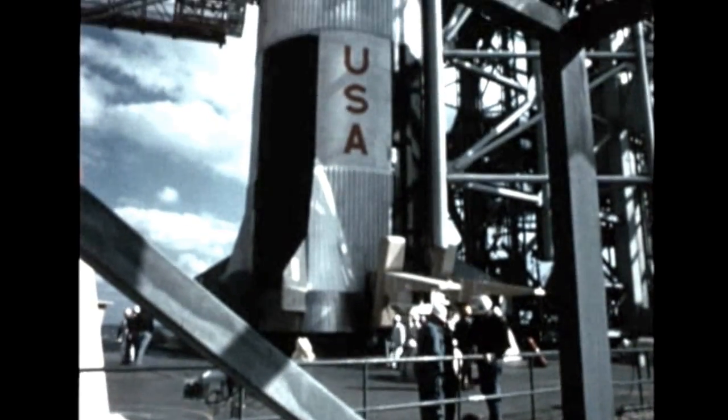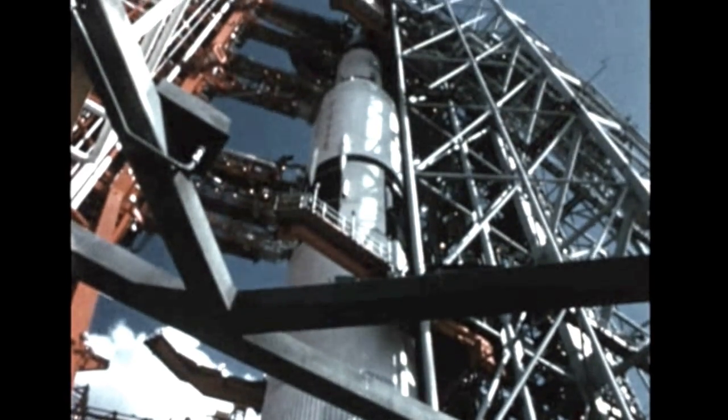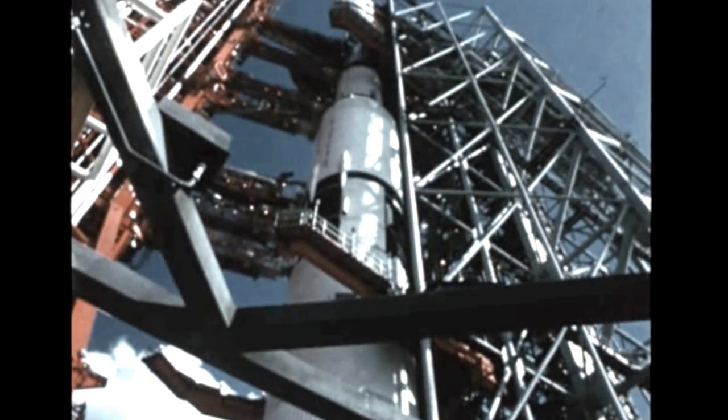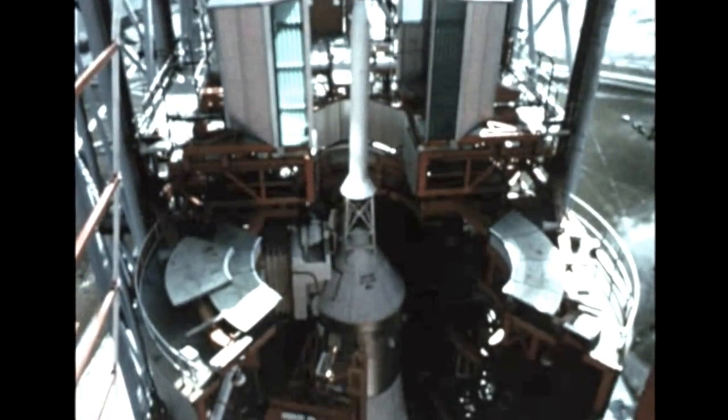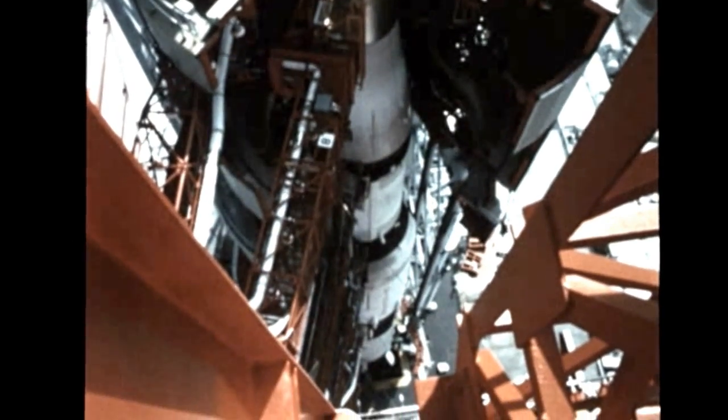Checkout of the vehicle's mechanical and electrical systems progressed smoothly throughout the first month of the report period in preparation for the Vital Countdown Demonstration Test, or CDDT, which began on September 30th. The CDDT encompassed a complete dry run of the launching of Apollo 4, including a practice countdown, actual fueling, and simulated firing in flight.